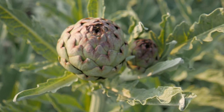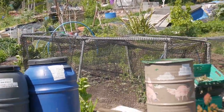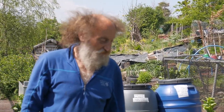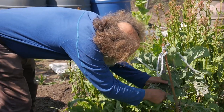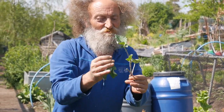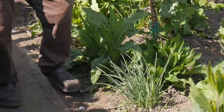I've got globe artichokes, Jerusalem artichokes, asparagus — a range of different perennials. These here are Daubenton's perennial kale: you take the outer leaves as a kind of spring greens whenever you want them. To propagate it you basically take one of these stems, remove the leaves, plant it, and hey presto you'll have another plant.